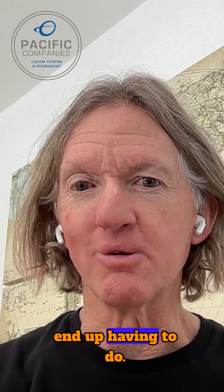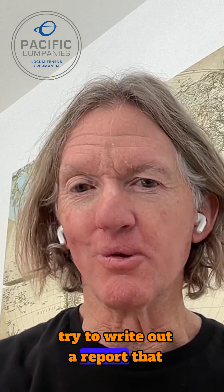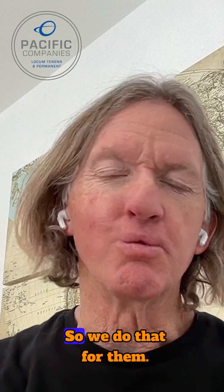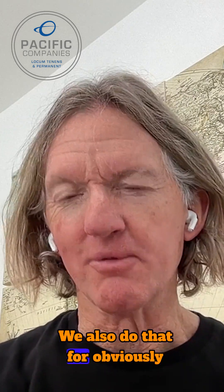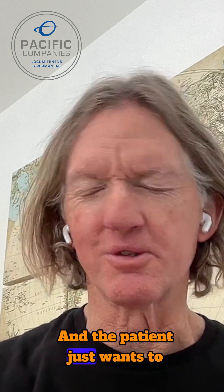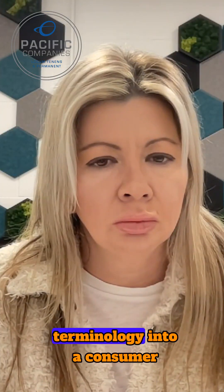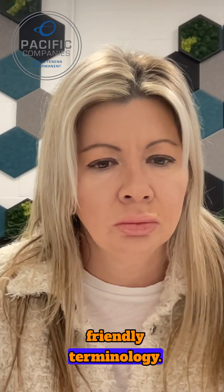Today, that's what providers end up having to do, and it's often a lot of work to write out a report the patient can understand. So we do that for them. We also do that for lab results, where a lab result could be quite complicated coming back, and the patient just wants to know, am I okay? What do I need to worry about? We're able to translate that medical terminology into consumer-friendly terminology.